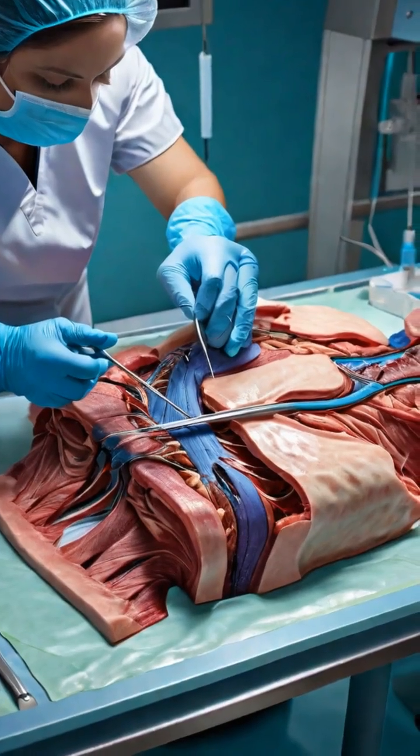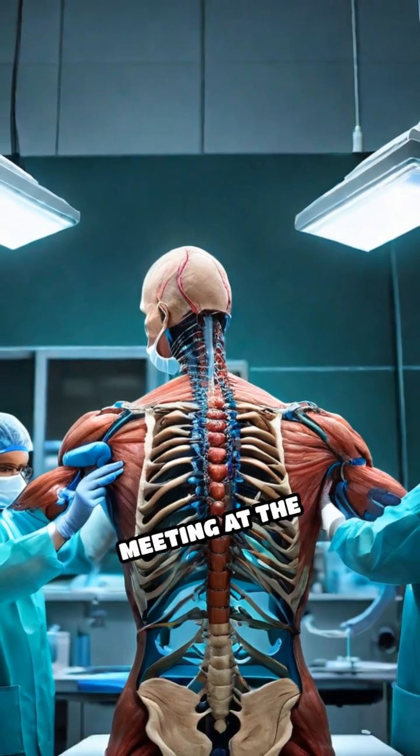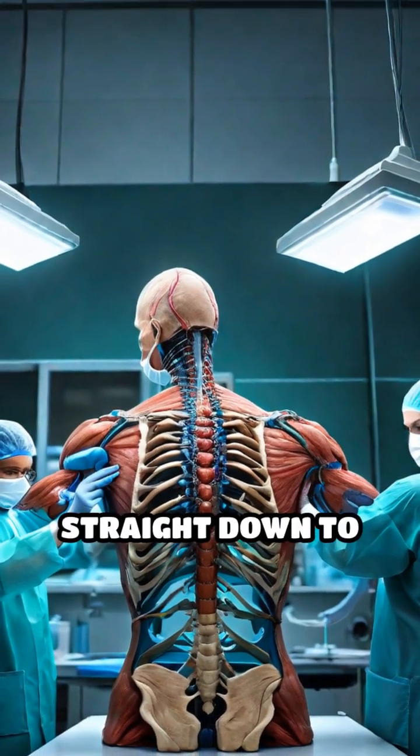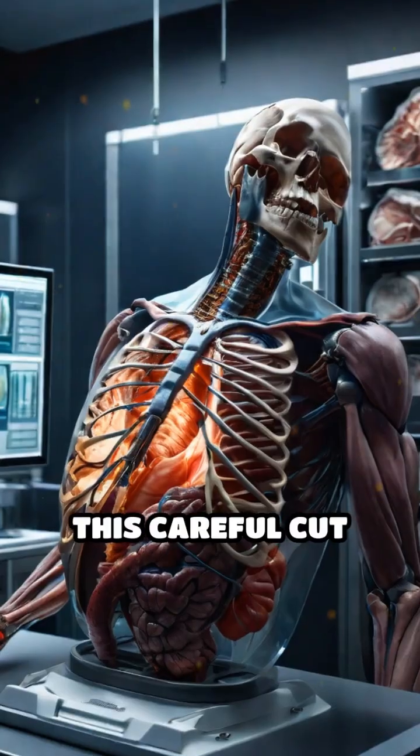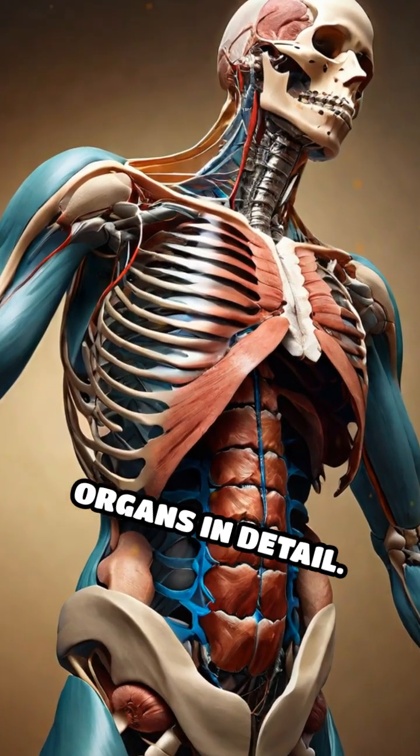What truly happens during an autopsy? It all begins with a Y-shaped incision, starting at each shoulder and meeting at the sternum, then running straight down to the pelvis. This careful cut opens the chest and abdomen, allowing the pathologist to examine vital organs in detail.